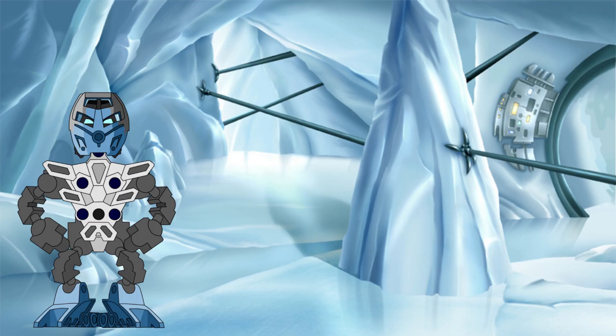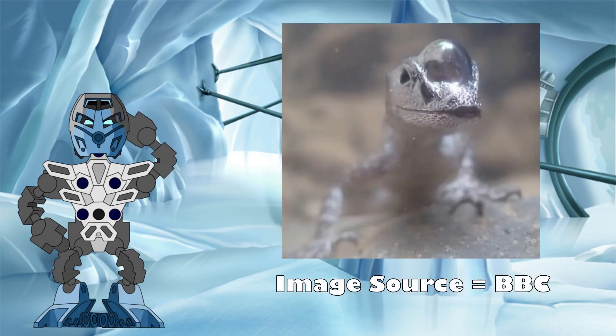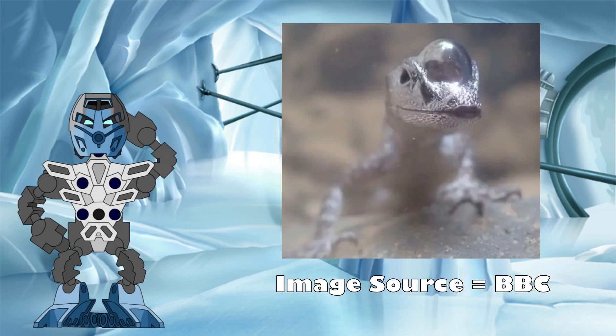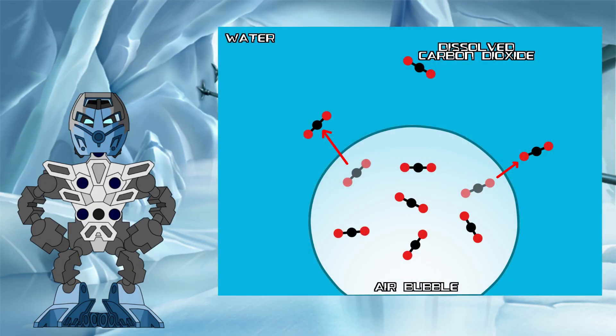Now that the water anole has this trapped layer of air around its body, its second adaptation can kick in. The anole exhales air from its lungs whilst under the water, expanding the trapped air layer and forming a larger area of the air bubble around its snout. The anole then re-breathes this bubble of air, taking a little more of the oxygen out of the bubble with each breath. But why does it re-breathe the same bubble of air rather than just holding its breath instead? The current leading theory on this is that the bubble allows the anole to both shed carbon dioxide that is building up within its system, and to extract a little extra oxygen from the water itself. As carbon dioxide builds up within the bubble with each exhalation, the difference in the level of carbon dioxide in the bubble versus the surrounding water increases.